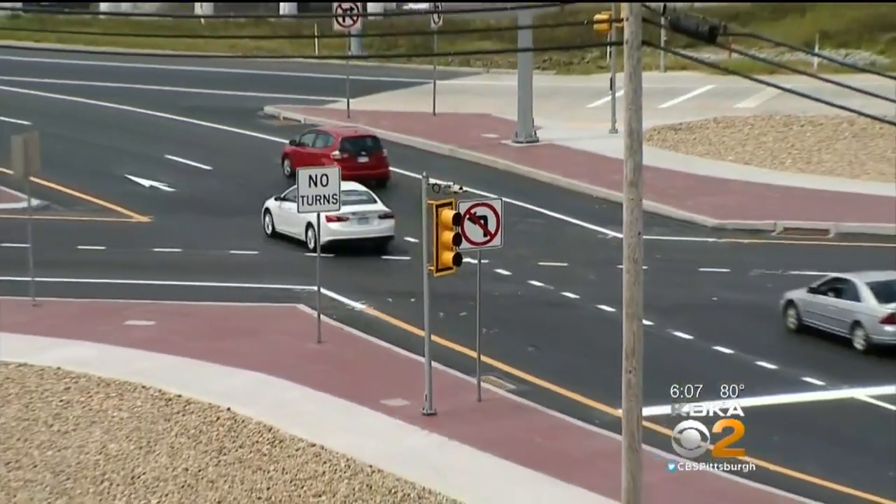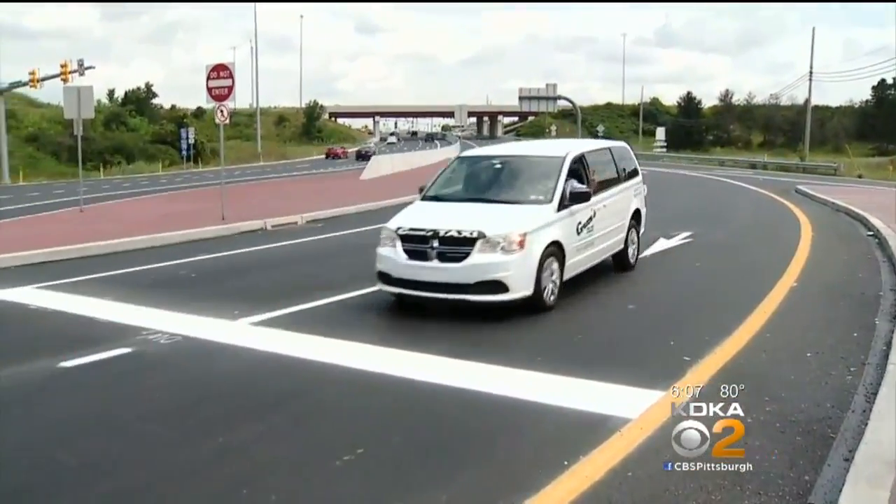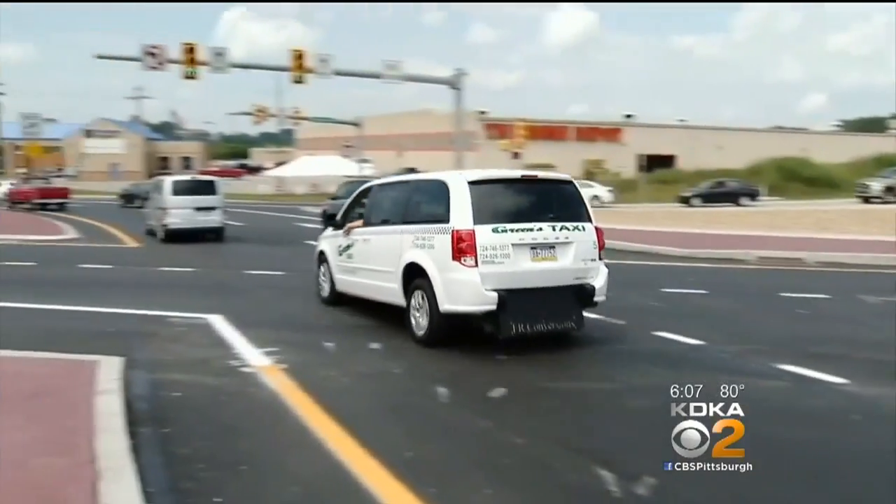Keeps traffic moving pretty good. Other parts of the country that have built diverging diamond intersections have seen a reduction in overall accidents of 40% and T-bone accidents down 70%.